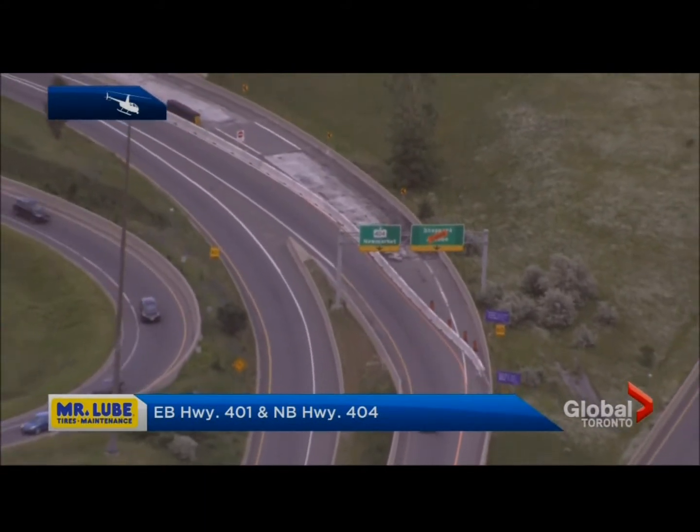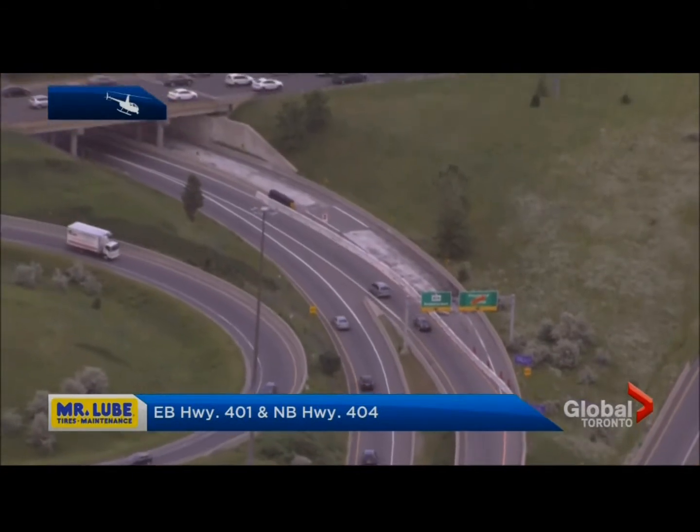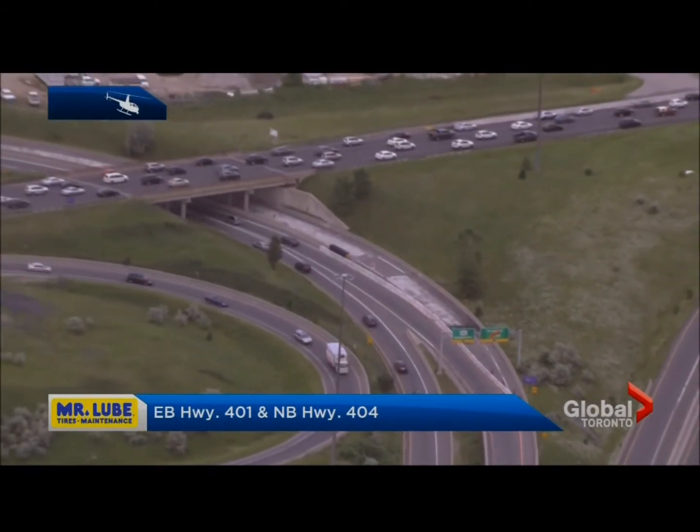Shop and save at Mr. Loop, conveniently located in your local Walmart. Bring in a Walmart receipt and get $10 off any oil change. No appointment necessary, limited time only.